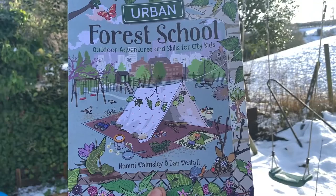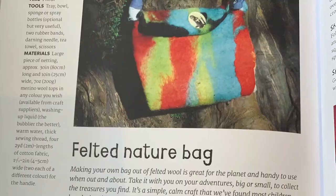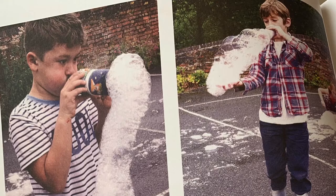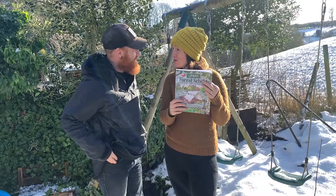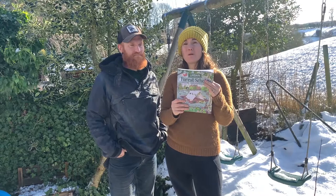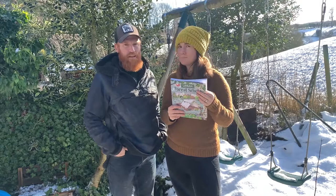We go to Urban Forest School and we have many activities from felting a nature bag to nettle smoothies and giant bubble making. That's all in this book, and the beauty of this book is that you don't even need a forest or a massive outdoor space — you could be in your parks or in your kitchen even.